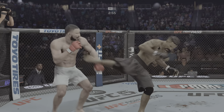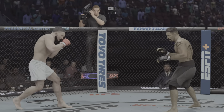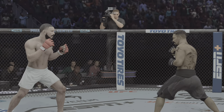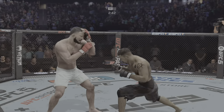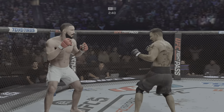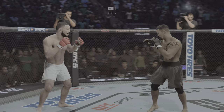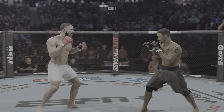He's in trouble. Just over a minute now to go in what has been a very fast-paced opening round. He hurt him again. That one landed clean. Setting up the left hook, but out of range.